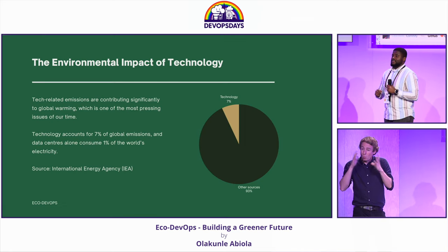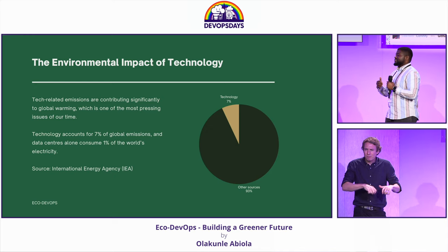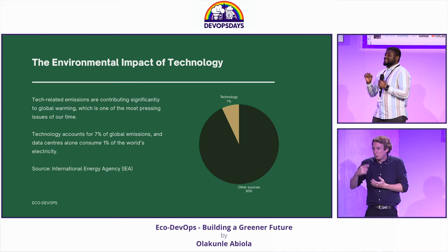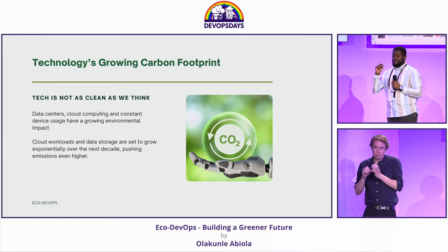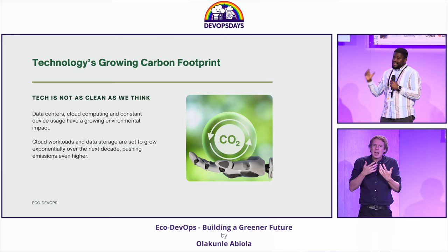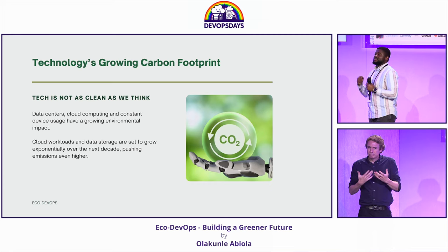The world is facing an unprecedented climate crisis. It's very evident — a lot of flooding, wildfires, rising sea levels, and a lot more. And technology, as much as we think is the solution to all of our problems, is also a major issue. Tech is not as clean as we think. With the increase in adoption of cloud and the energy-hungry devices we all carry around, we need to act now, and we need to act fast.